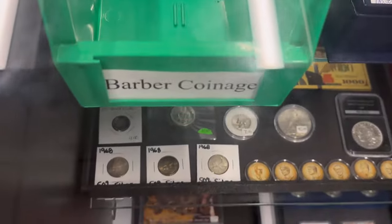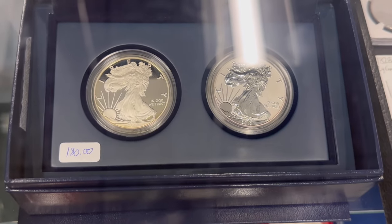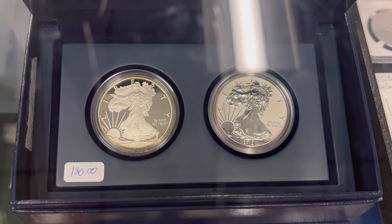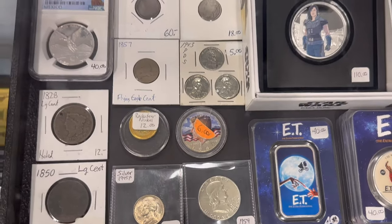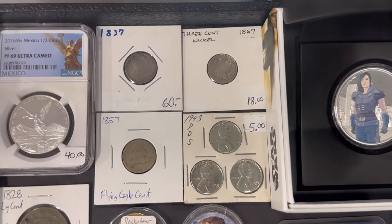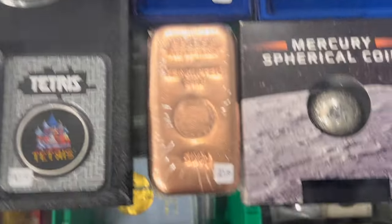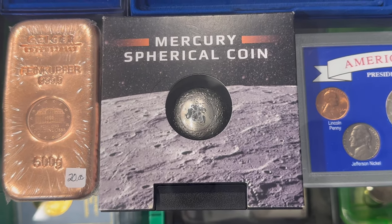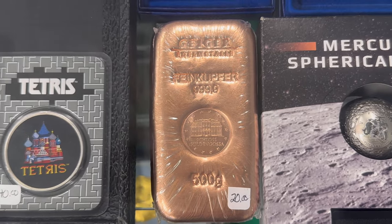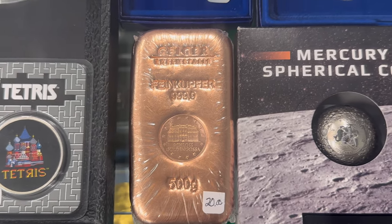My barber coinage bin got cleaned out, albeit a cull one that the customer didn't want. We got a nice two-coin American Silver Eagle set. I'll just show you some stuff on this tray here. This mercury spherical coin was featured in a video just earlier this week, as were these 500-gram copper bars made by Geiger.